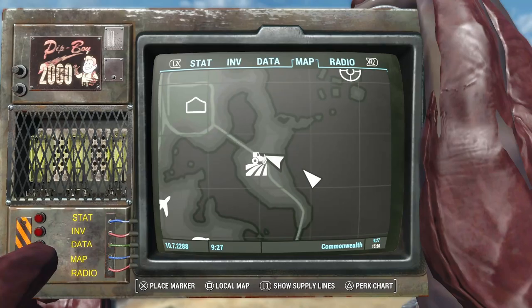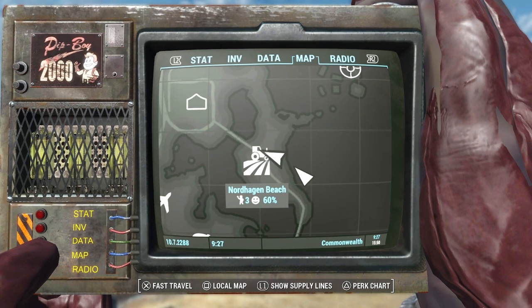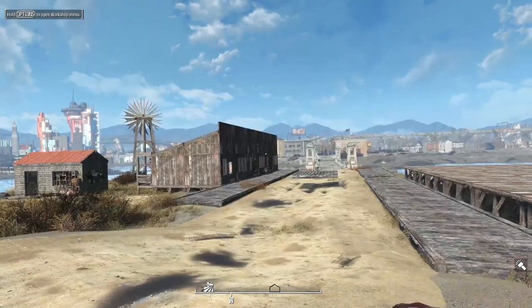Hey everyone, welcome back to Nordhagen Beach. This is episode number five. It's been a while since we've been back here. Thank you everyone for all the love and support, and if you enjoy our content don't forget to like and subscribe. So let's get started.